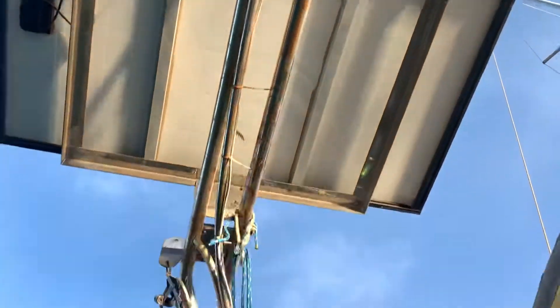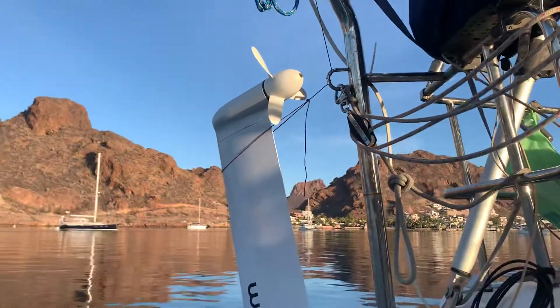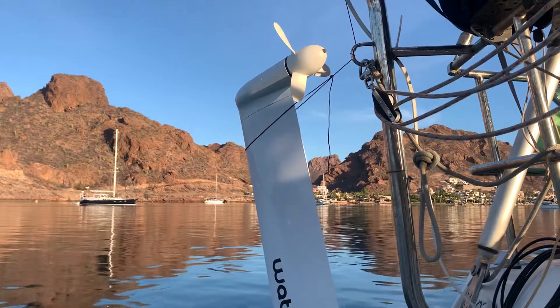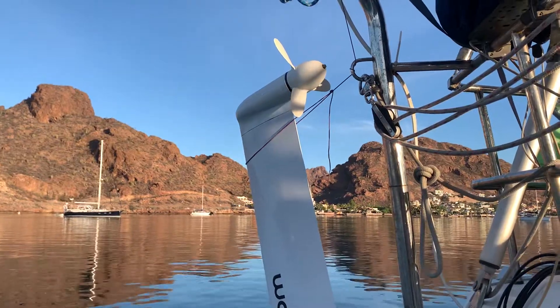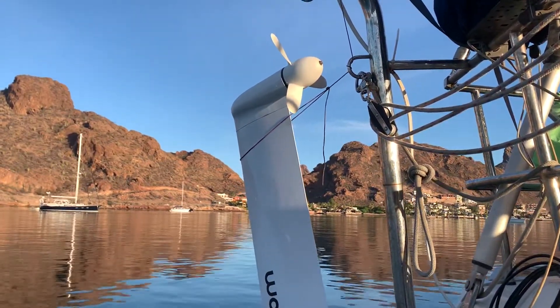On this boat I also have about 750 watts of solar, so during the day I don't really need to use the hydro generator. But I need it a little because my lithium batteries are on the small side — I have 200 amp-hours of lithium, which is small for my boat — so I needed something to carry me through the night on offshore passages.